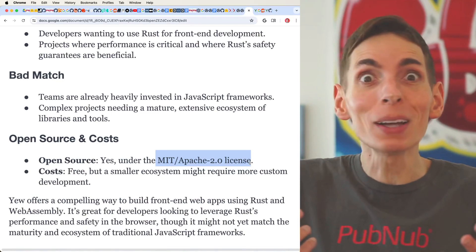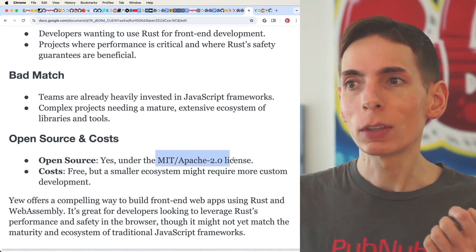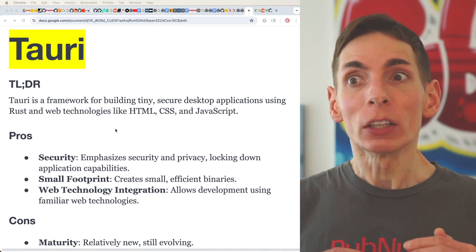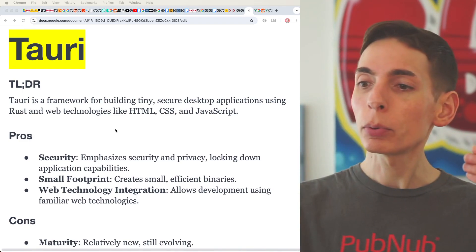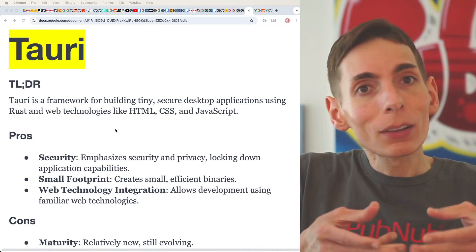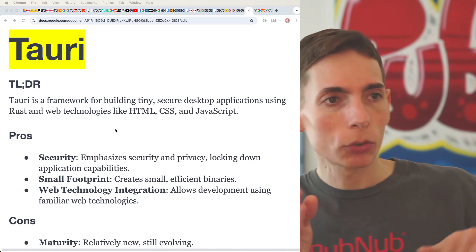Tauri — spelled T-A-U-R-I — is a really cool web framework for building desktop applications. You're familiar with Electron, which allows you to use web technologies to build a binary that can be installed onto desktops like Mac, Windows, and Linux environments, giving you a universal application that's easy to deploy across all platforms with one code base. The challenge is Electron comes with Chromium and a whole bunch of boilerplate that is quite expensive, can be slow, and requires extra file size and longer load times. Tauri focuses specifically on WebKit and doesn't include a whole bunch of extra bloat that you get with Chromium.